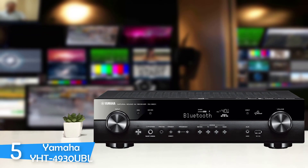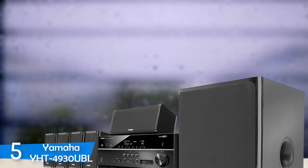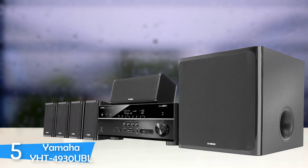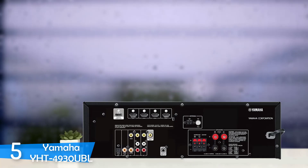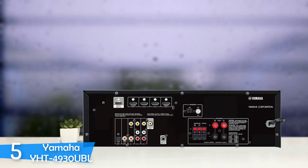The Yamaha YHT4930UBL Home Theater System in a Box, or HTIB, is an entry-level system for people on a budget who want basic features and a decent surround sound, which this system offers instantly. Because of its discreet and utilitarian design, this HTIB will blend in with most of the furniture and with the general design of your room.